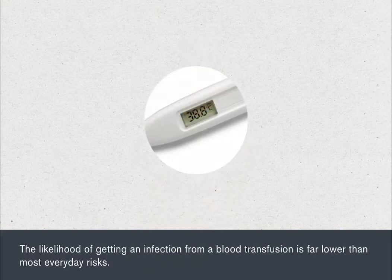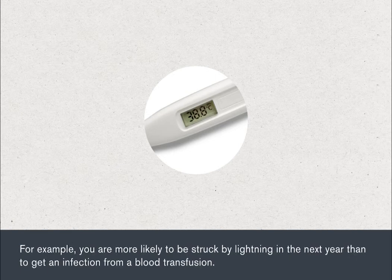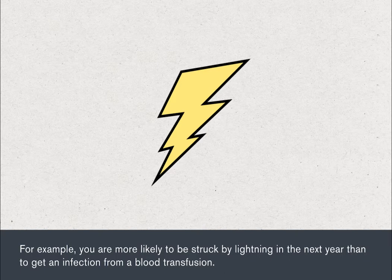The likelihood of getting an infection from a blood transfusion is far lower than most everyday risks. For example, you're more likely to be struck by lightning in the next year than to get an infection from a blood transfusion.